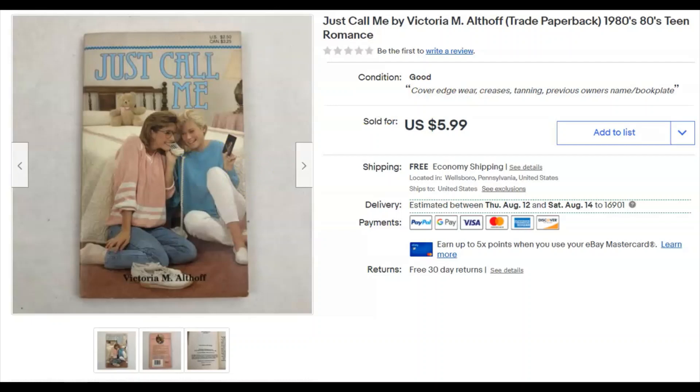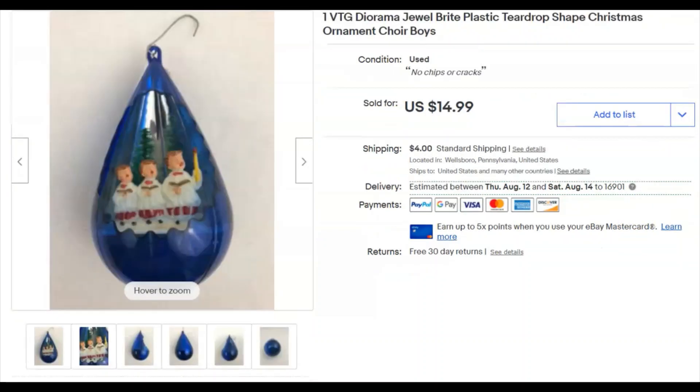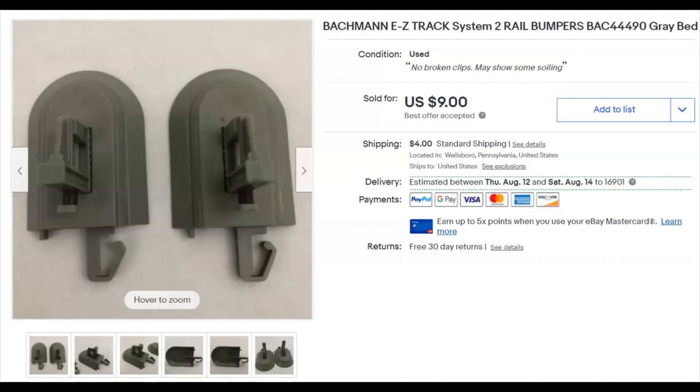Next is an old vintage plastic Christmas ornament that came in a box of Christmas ornaments given to me. I listed it February 10th, it sold July 3rd for $8.49 plus shipping. I was sending out offers at half price, and it's a good thing too because I got pretty beat up this week.